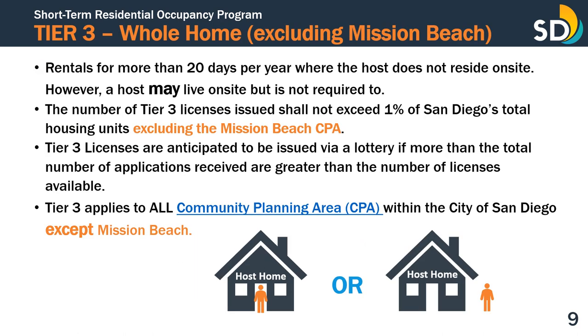A Tier 3 license applies to those intending to operate STRO for more than 20 days per year where the host does not reside on-site. A host may live on-site, but it is not a requirement of the Tier 3 license. The number of Tier 3 licenses issued shall not exceed 1% of San Diego's total housing units, excluding the Mission Beach Community Planning Area. Tier 3 licenses are anticipated to be issued via a lottery if the total number of applications received is greater than the number of licenses available. Tier 3 applies to all community planning areas within the City of San Diego except Mission Beach.